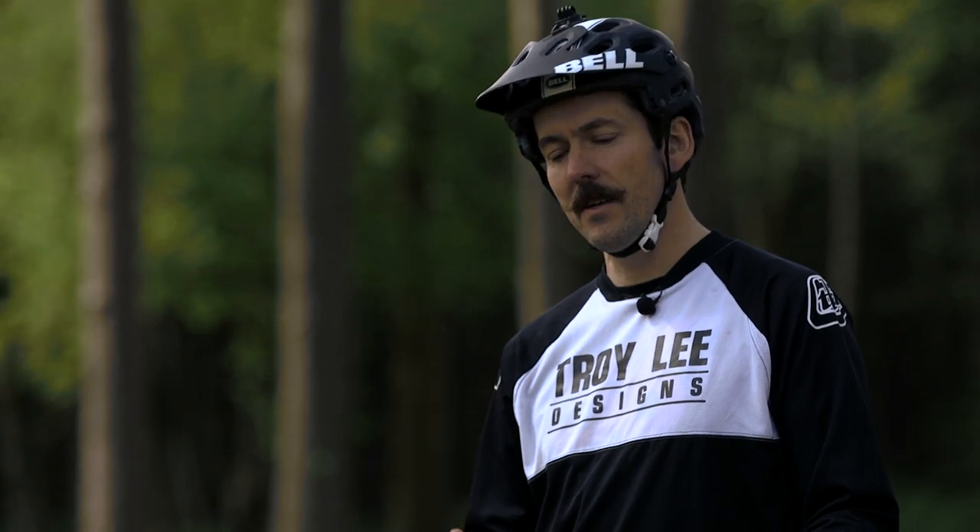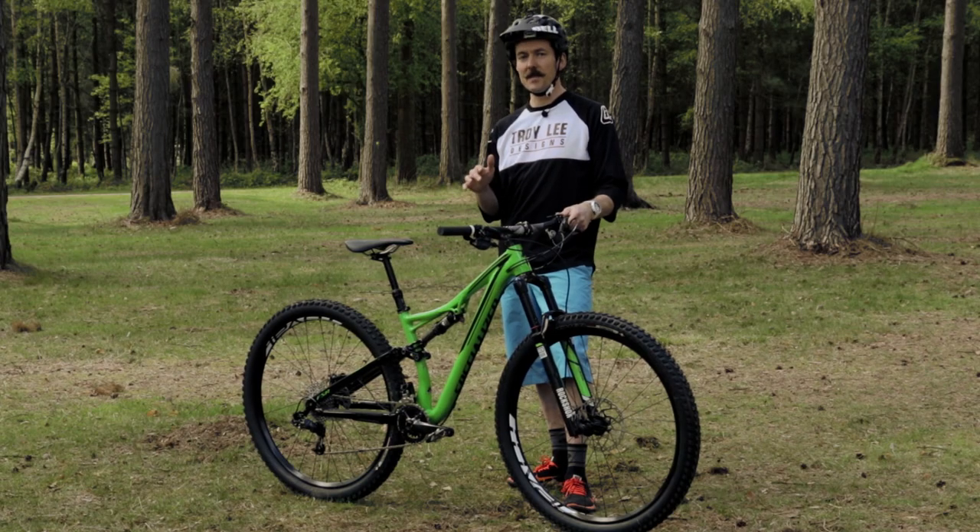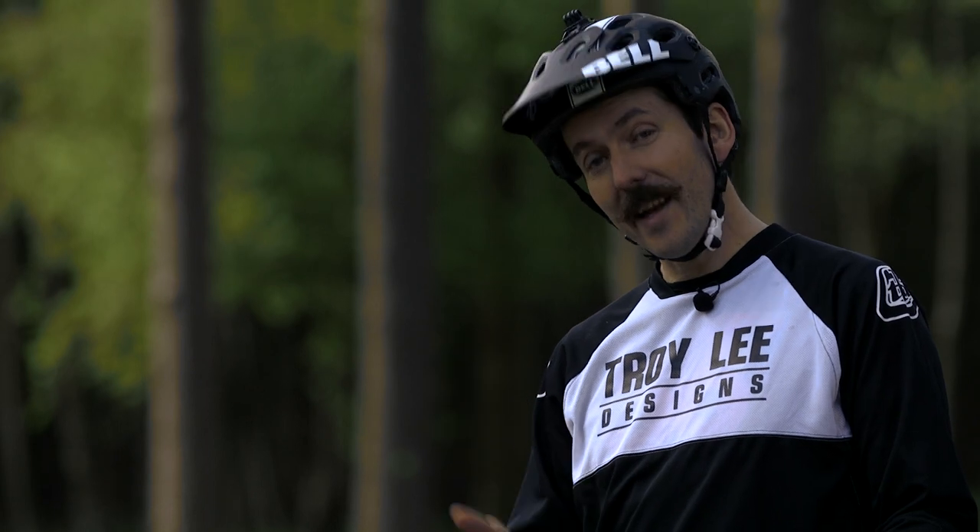The Specialized Stumpjumper has always been a key trail bike for MBR. With 26-inch wheels, it was our trail bike of the year — it won multiple tests. And when Specialized switched to 29, we were a little bit slow to pick up on that bike, but it's fair to say the Stumpjumper 29 turned more people on to the benefits of big wheels than any other bike we had. Obviously when we heard that the bikes were changing for 2016, we got a little bit nervous, because the 29er Stumpjumper was our bike of the year last year. It's an absolutely killer 29er and we were kind of worried that Specialized might have messed it up.